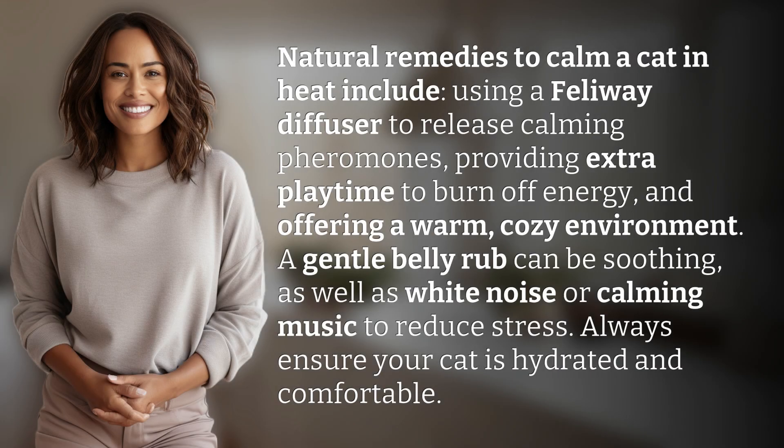Natural remedies to calm a cat in heat include using a Feliway diffuser to release calming pheromones, providing extra playtime to burn off energy, and offering a warm, cozy environment.